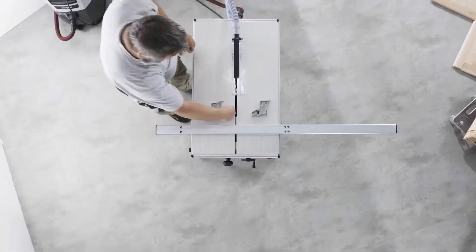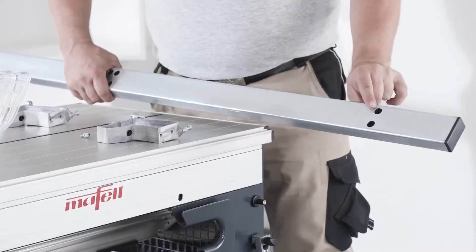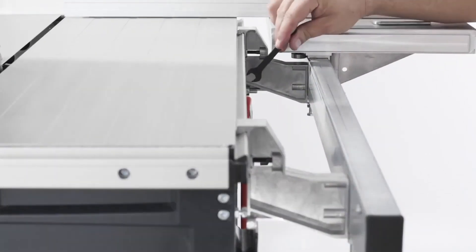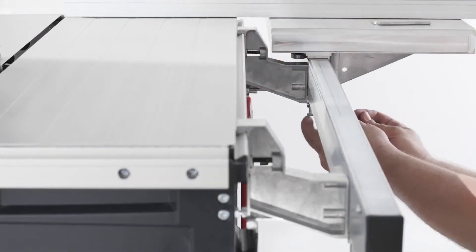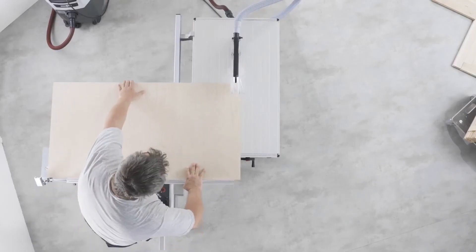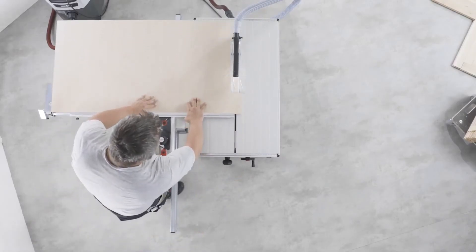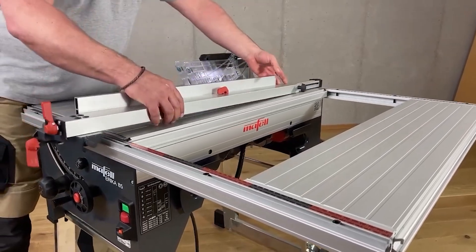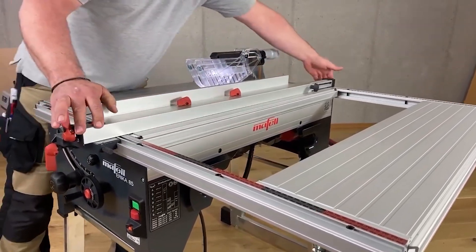All the controls are logically placed on the front, and you can cut wood, plastic, and aluminium profiles with the right saw blade and the electronic system that controls it. The ERIKA 7085 has an extremely stable table profile, a tilt range of minus 3 to 48 degrees, and a maximum cutting length of 430mm. Talk about the perfect saw.